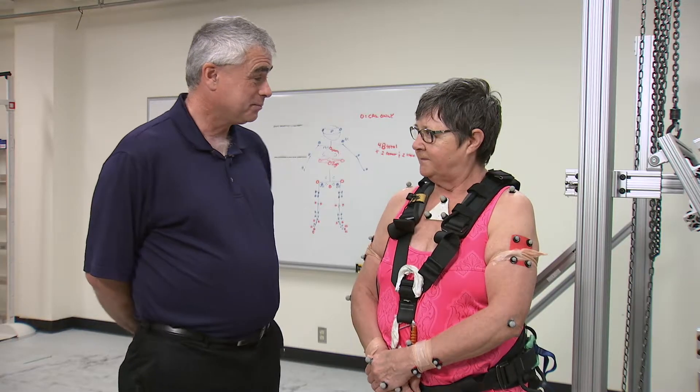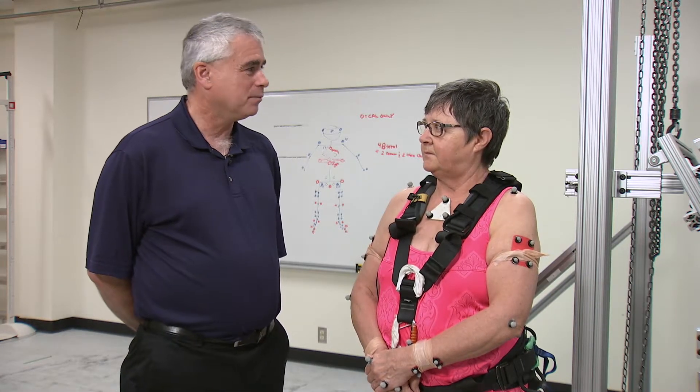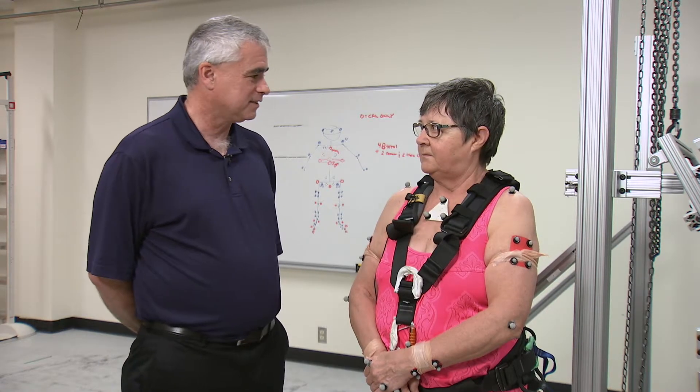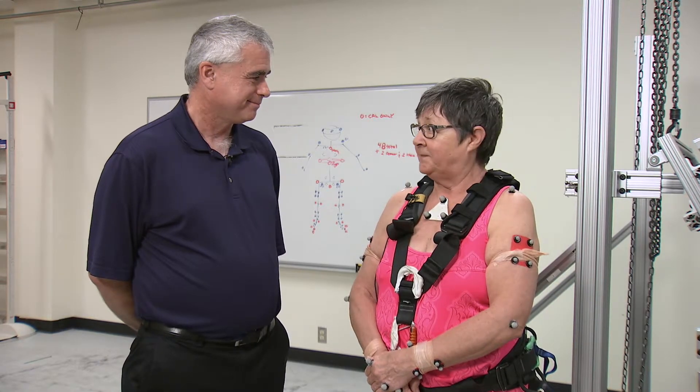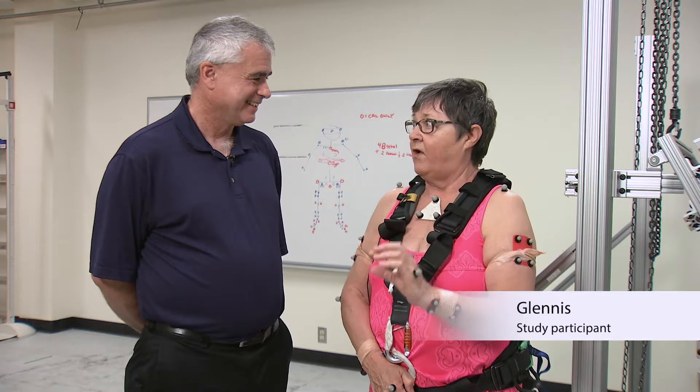Thank you, Glenis, for participating in the FAST study. So, how did you feel about doing the fall test on the rig? It's intimidating. How so? It's only an inch, but you don't know what's coming. It's like an actual fall, and there's that little bit of terror.